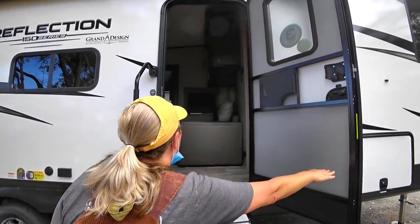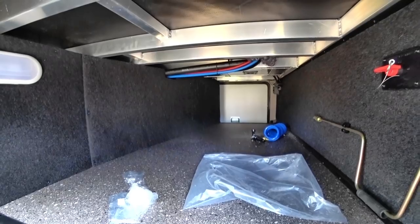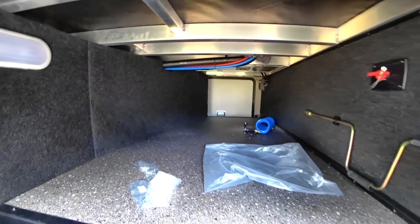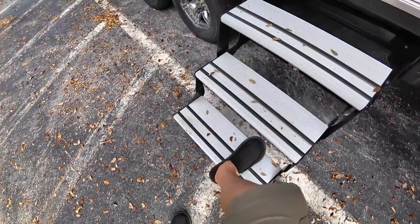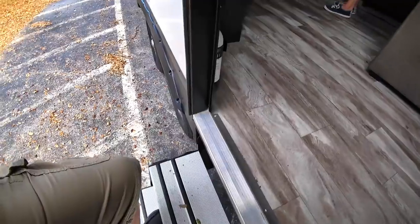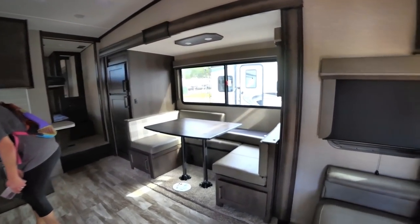This half-ton towable is four feet shorter and about the same weight as the comparable Rockwood. Looking at the pass-through first — the door is a little lighter, about the weight of ours. The pass-through is cut in similar to others I've seen. There's a curve in the wall where you lose a little space for the convenience center for water hookups, which is fine. The steps are traditional but still better than the previous unit's steps.